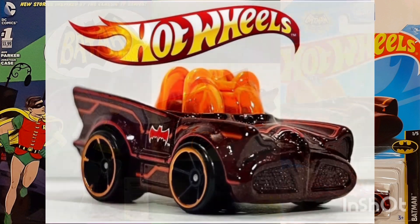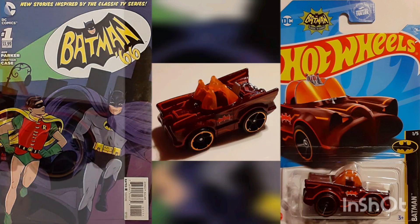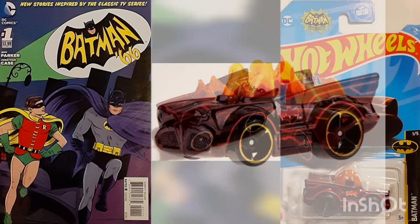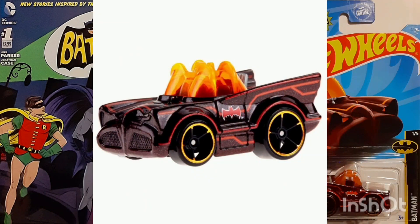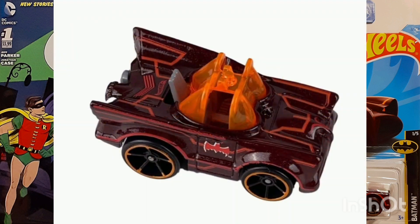Help Batman fight crime and protect Gotham City in these Batmobile-inspired vehicles. This is one of a five-piece set available for collecting, and is part of the 2023 Super Treasure Hunt set. It is Spectroflame Red enhanced with orange stripes and accents, called the Tuned Up version of the Batmobile.